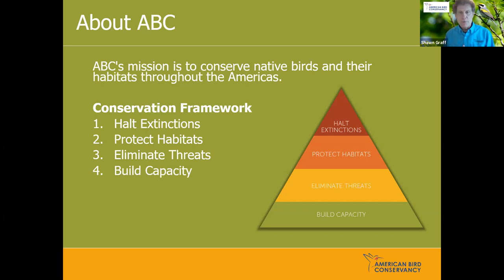Kirtland's Warbler was on that endangered species list, which is why we paid a lot of attention to it. We deal with many species in steep decline — threatened and endangered — throughout the Americas. Many of those happen to be in Central and South America, and Hawaii is an area we pay a lot of attention to. The middle orange part of the pyramid is protecting habitats. Most of my work here in the Great Lakes region involves working with colleagues on forest habitat.